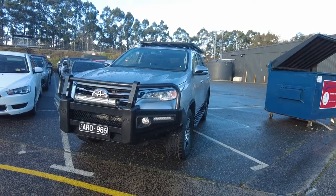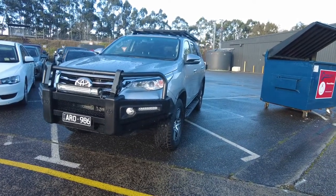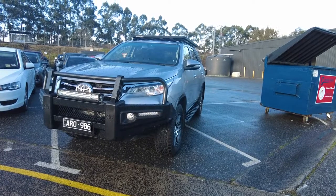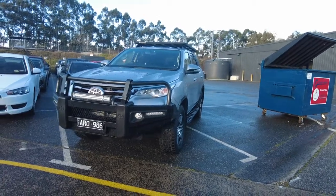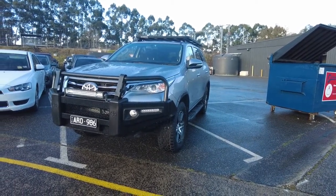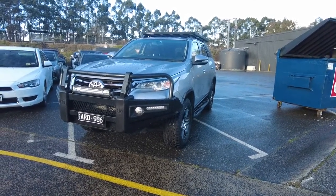Hey guys, Tommy here from Berry Critsubishi. Today we're taking a look at this 2017 Toyota Fortuna GXL, 4x4 dual range, in Silver Sky — that's what this colour is called. This car has got a 6-speed automatic gearbox and it's a 4-cylinder 2.8-litre turbo diesel.